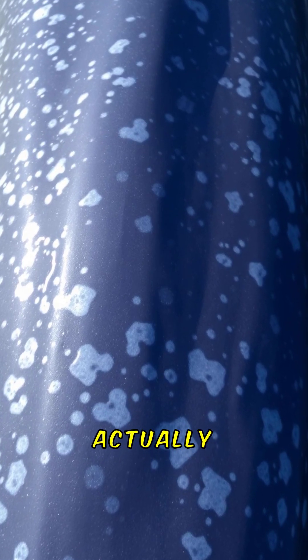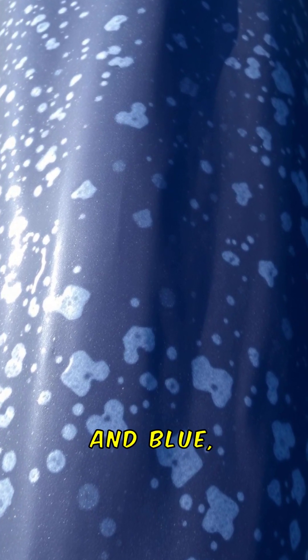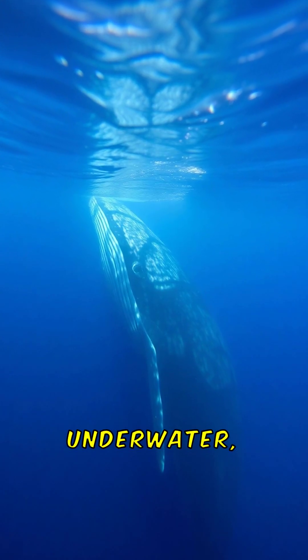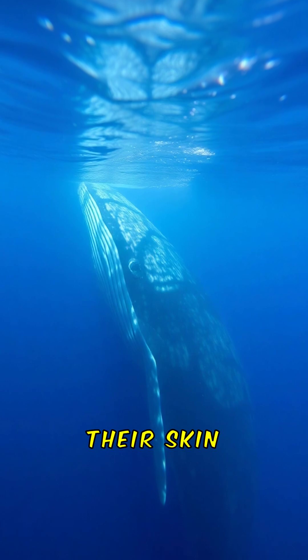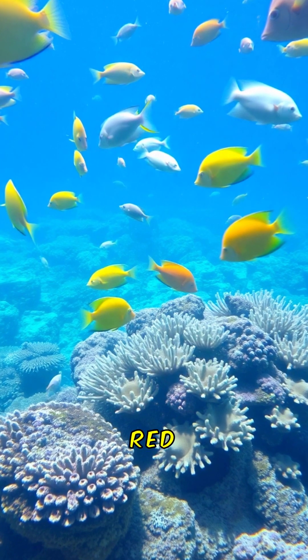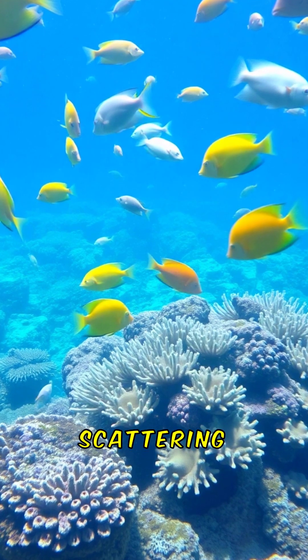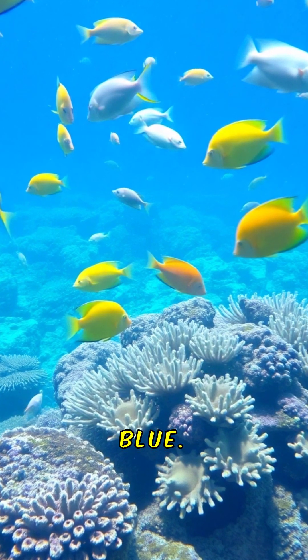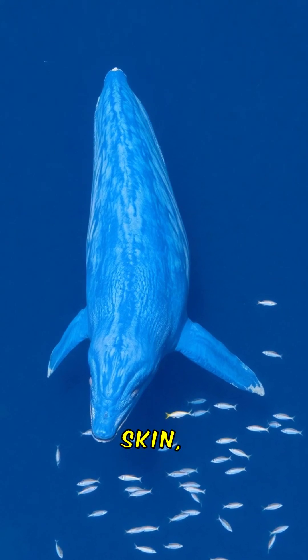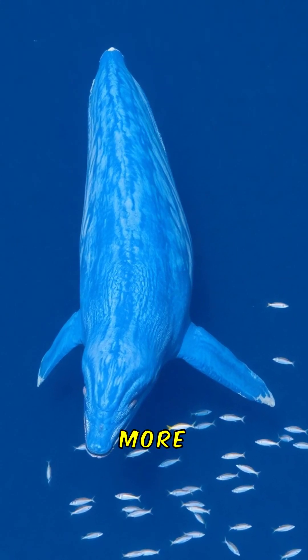A blue whale's skin is actually a mix of light grey and blue, with mottled patterns that can include spots or streaks. When they're underwater, sunlight interacts with their skin in a unique way. Water absorbs warmer colours like red and yellow, while scattering cooler colours like blue. This effect amplifies the blue hues of the whale's skin, making them appear even more vibrant.